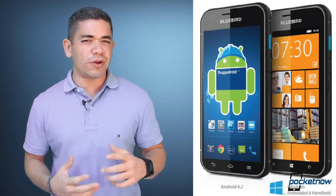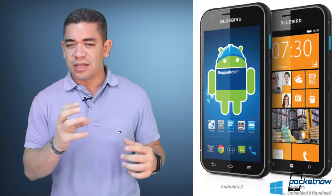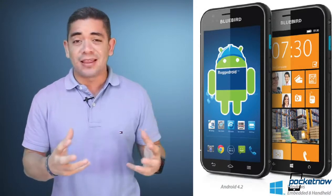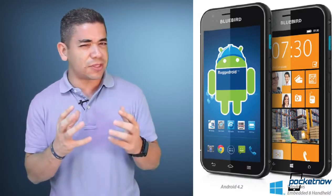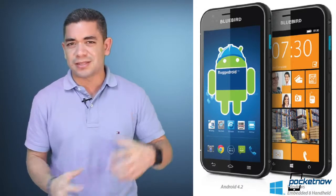Let's first start off with some official news, as those of you dreaming about a dual-mode Android Windows phone can finally find one, sort of. The reason why is because Bluebird, this Korean company, has just built a phone that runs Android and Windows Embedded 8 Handheld. It's not really Windows Phone 8, but it looks like Windows Phone 8 and works like Windows Phone 8. The problem is that this is really oriented for businesses, so stay tuned — hopefully we'll see this happen in more OEMs that are more popular.